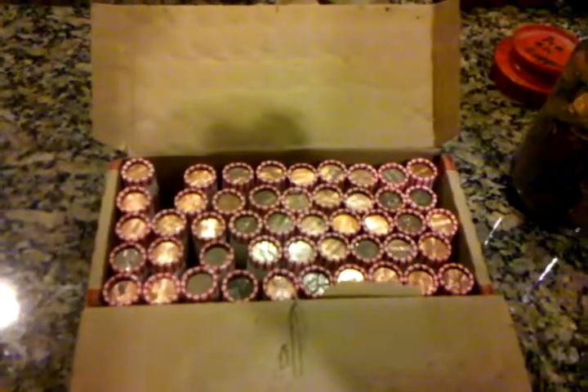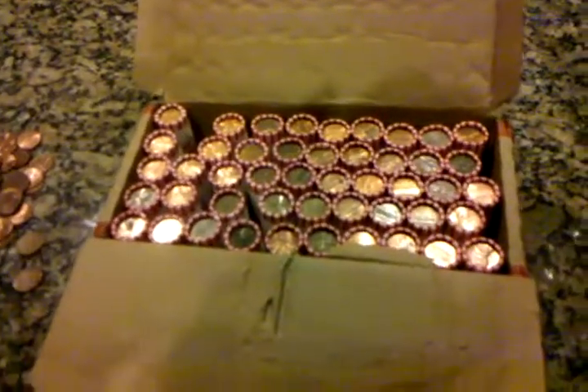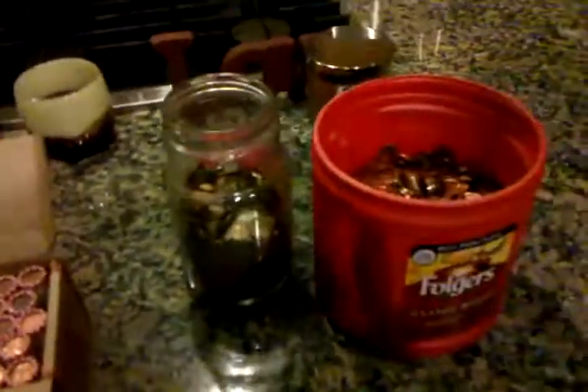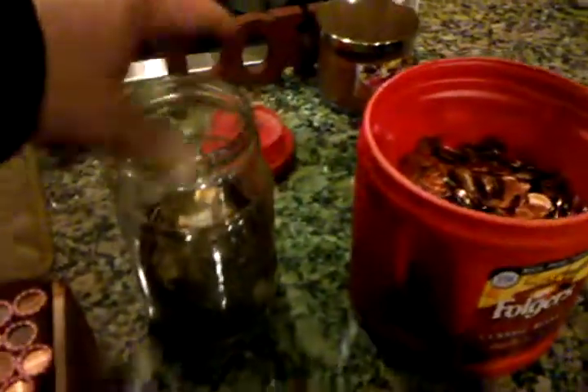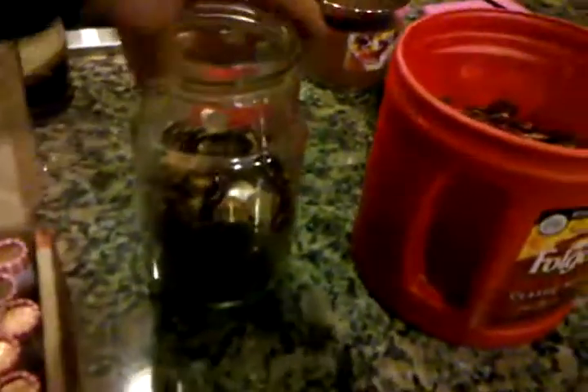Hi YouTube. Today we have a box of pennies that we got from the bank. We started sorting pennies for their copper value after seeing it on YouTube and eBay. So far, just going through the pennies we had in our house, I'd say we're getting about a quarter to a third that are copper pennies.